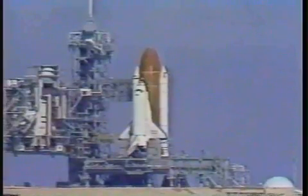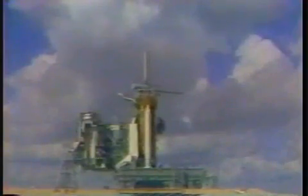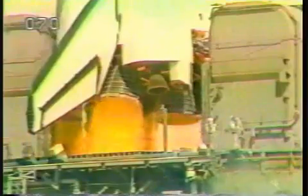The body flap and speed brake in launch position. T-minus 12, 11, 10 — we have go for main engine start. T-minus 6, we have main engine start.